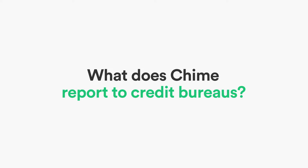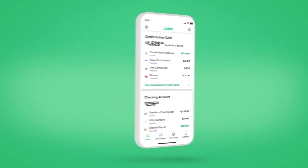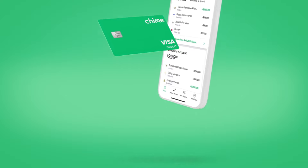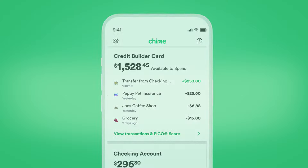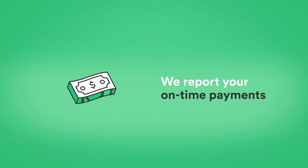What does Chime report to credit bureaus? We don't report on credit limits, since there isn't a preset limit — you can decide yourself how much you want to add on Credit Builder. We also don't report on card utilization, meaning spending up to the amount you move to Credit Builder will not show a high utilization on your credit history. We do, however, report your on-time payments to credit bureaus.